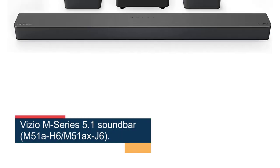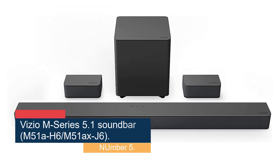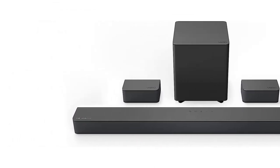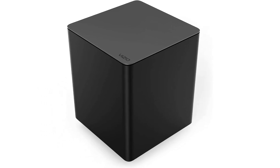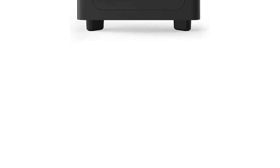Number 5: Vizio M-Series 5.1 Soundbar (M51AH6 / M51XJ6). The Vizio M-Series looks like a typical soundbar at 36 inches in length, and its 6-inch wireless subwoofer looks like many others. But what helps this model stand apart is its more reasonable price and its versatility. If you have a medium-to-large room, you can place the subwoofer toward the rear of the space, which lets you position the wired surround modules behind the viewing area. But if you've got a smaller space, you can put the sub near the front — the M-Series will automatically calibrate the system to give you the best sound possible.